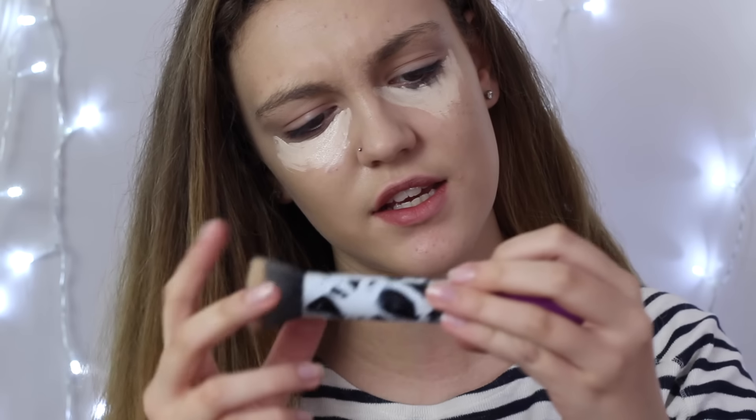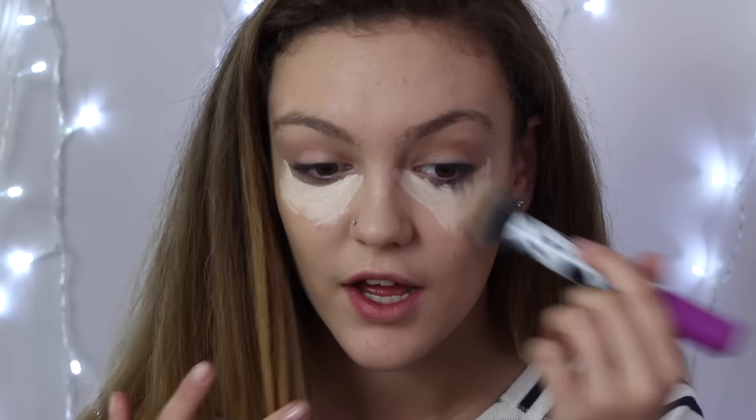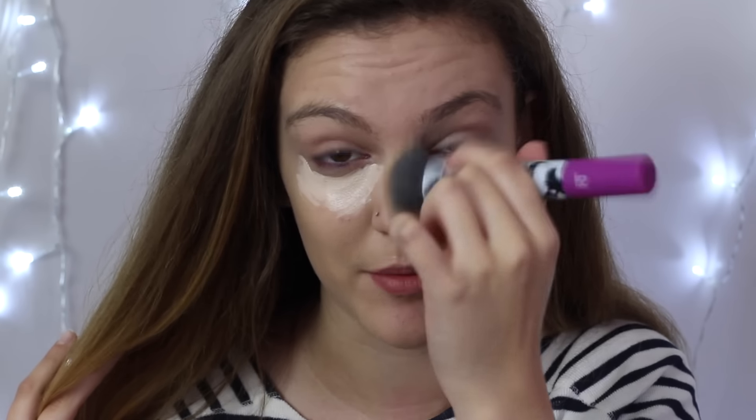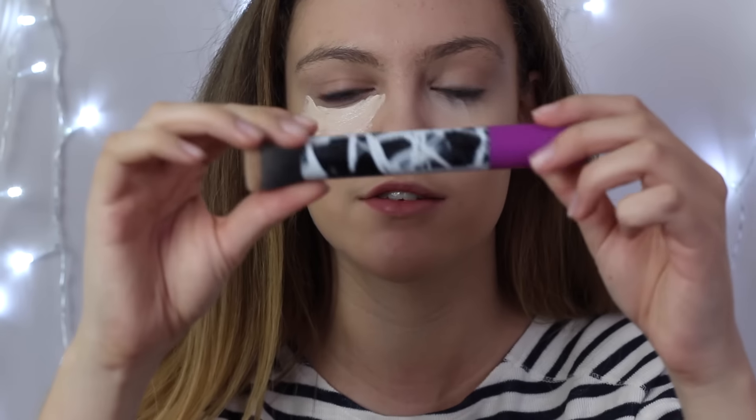To blend in my concealer I've been using this brush by Real Techniques — I think it's the stippling brush. I just lightly blend it in. I used to do this with my Beauty Blender but the product was getting so caked in concealer and foundation that I switched to this brush. I really love the packaging too — I think it's really cool.